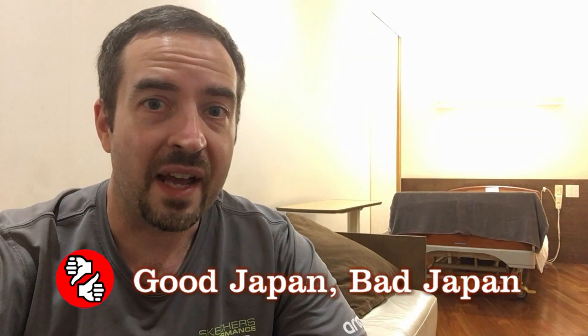Hey guys, this is Tony from Good Japan, Bad Japan. I just got my laser surgery done on my left eye. I was here a month ago for my right eye. Everything went great, but I'm stuck here for three days. This video, I'm doing this because I have some very important information to share regarding how to save hundreds of dollars on these types of procedures here in Japan. Since this is a Teaching in Japan related episode, because if you're here as a teacher, this could happen to you.